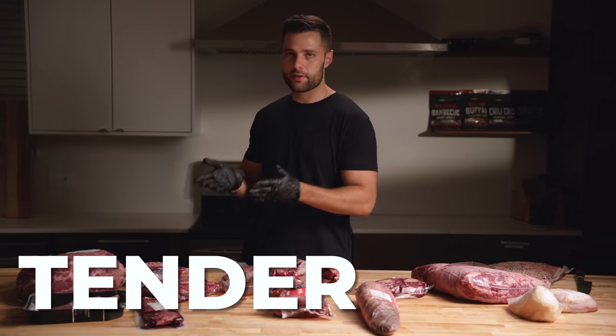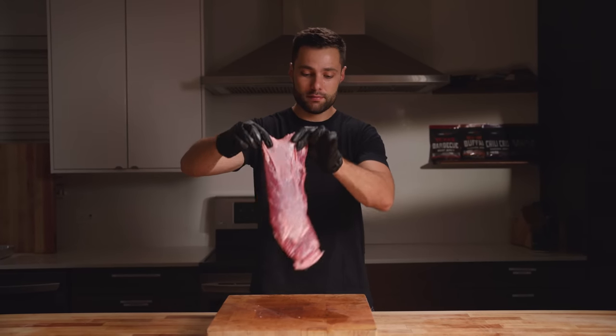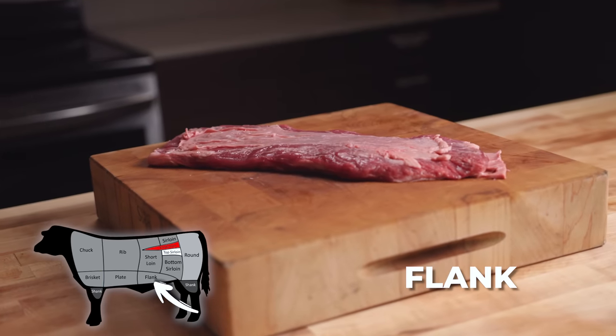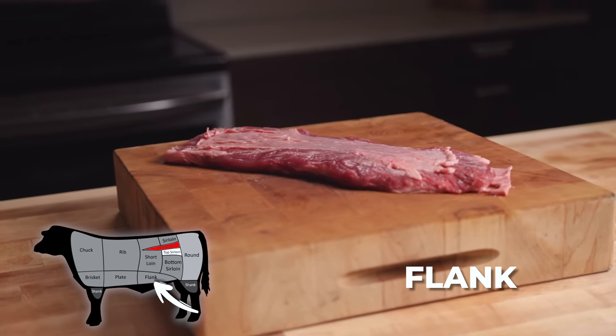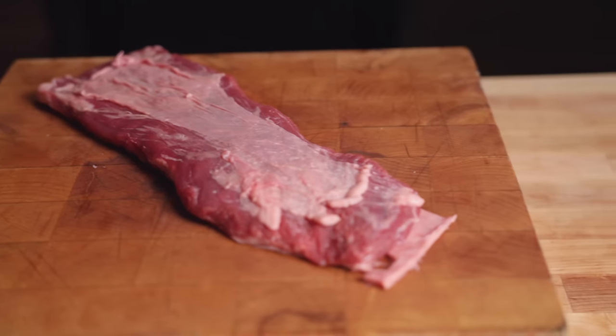Let's start with our relatively tender cuts. Even these relatively tender cuts are still more weight-bearing and active muscles, which I believe should have more collagen and be pretty decent when cooked like a brisket. For our first relatively tender cut, we have the flank steak. I prefer flank steak cooked to medium rare, but it does have a good amount of fat and it tastes super beefy, so I have relatively high hopes for this one.